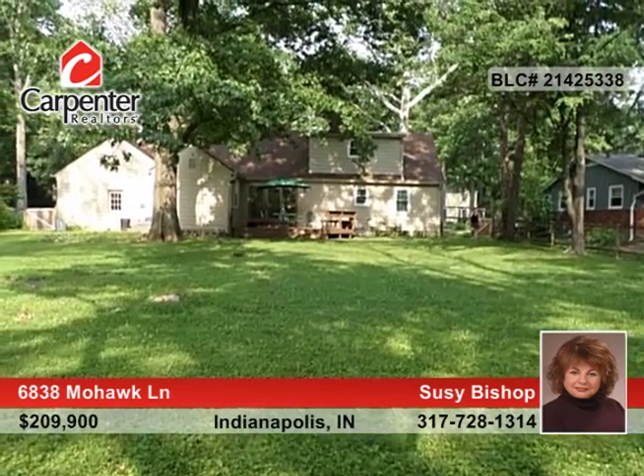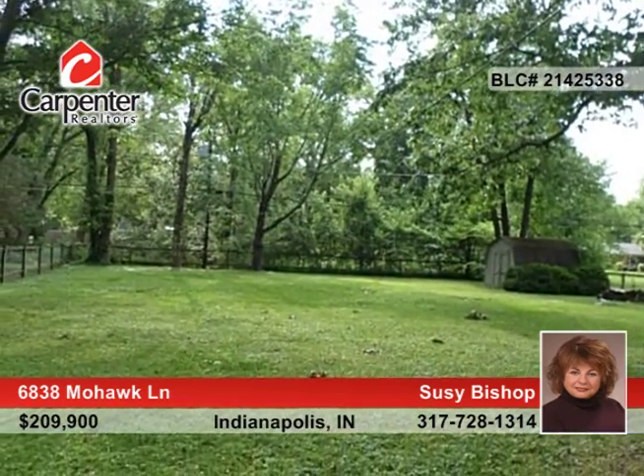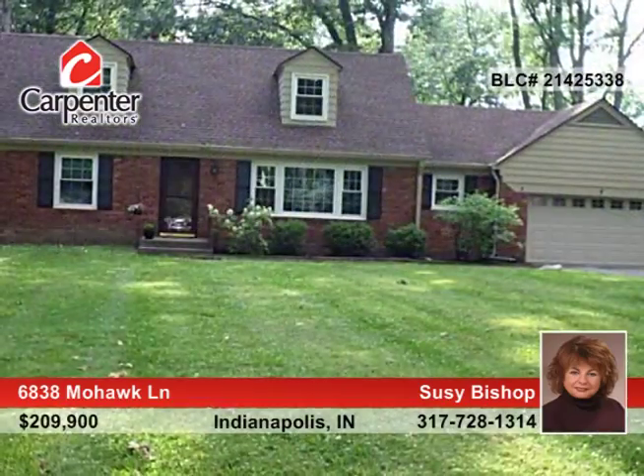Outside, enjoy the great deck that is perfect for entertaining. This home will not last long. Call now to find out how to make it yours.